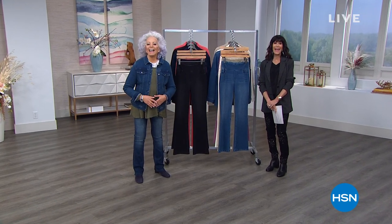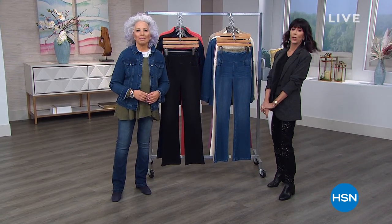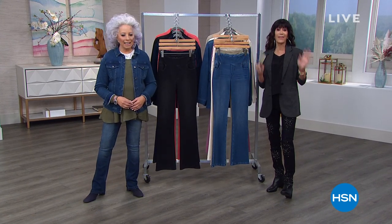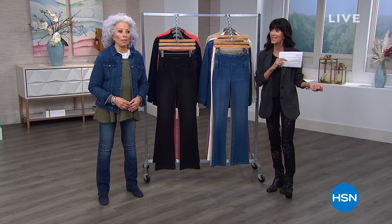Hi everyone, we are back — welcome again to HSN. My name is Bobbi Rae Carter. With me today, Diane Gilman. As we are all obsessed with style and great values, I love this — it's called the 5 in 5. We share with you five fabulous items in five minutes.